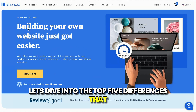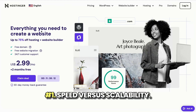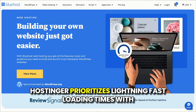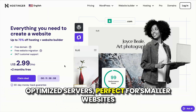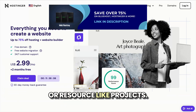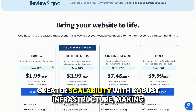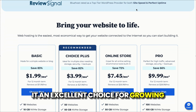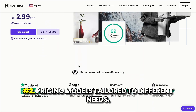Let's dive into the top five differences that make Hostinger and Bluehost unique in 2025. Number one: speed versus scalability. Hostinger prioritizes lightning-fast loading times with optimized servers, perfect for smaller websites or resource-light projects. Bluehost, on the other hand, offers greater scalability with robust infrastructure, making it an excellent choice for growing businesses or sites expecting high traffic.